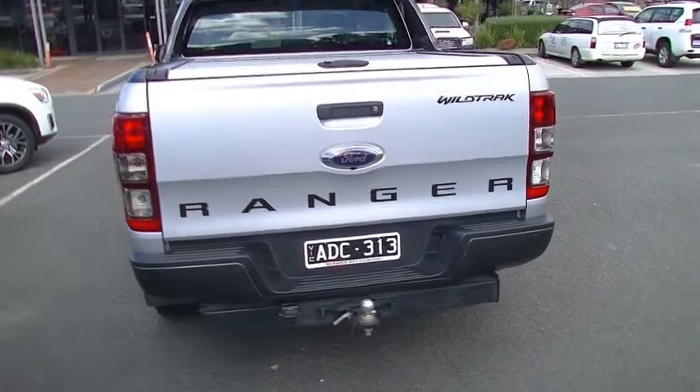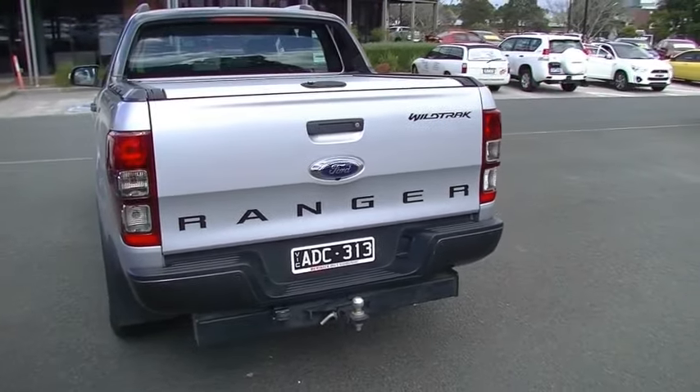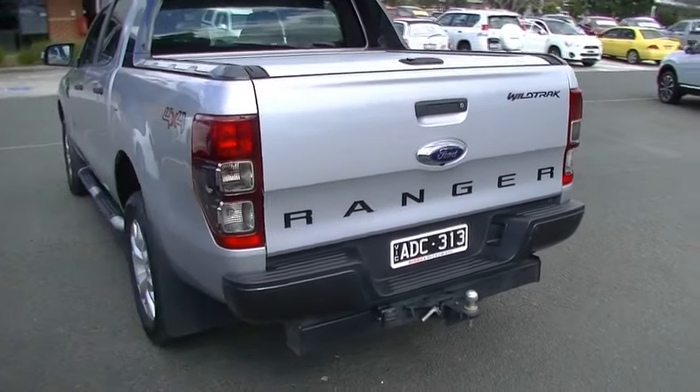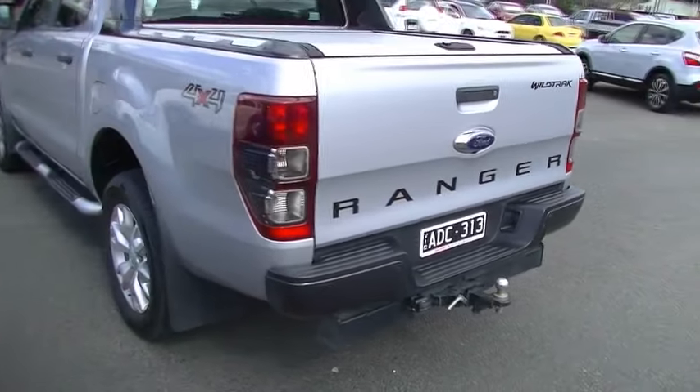It's fitted with a tow pack and has a capacity of 3.5 tonne towing. Also, colour-coded reverse sensors in the rear bar, which just assists us with our reversing of course.